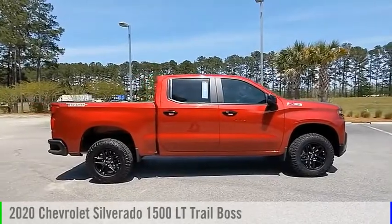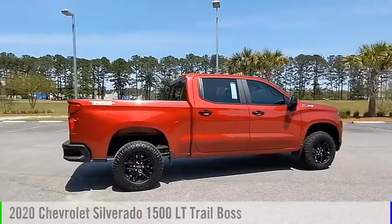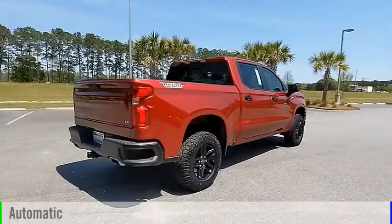We are pleased to show you the 2020 Silverado 1500. This vehicle is powered by a four-wheel drive, eight-cylinder, 5.3-liter engine, and comes with an automatic transmission.